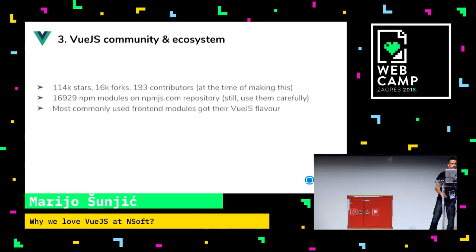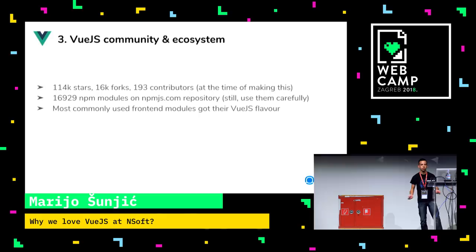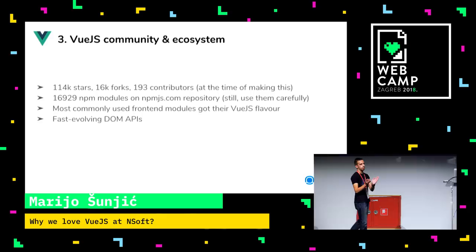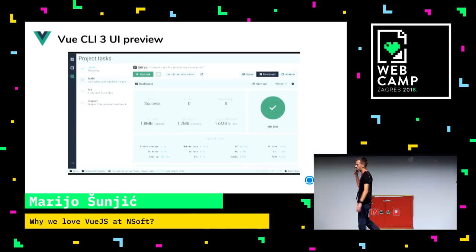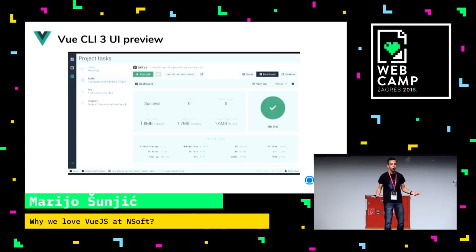Many front-end libraries have their own Vue.js flavor, like Bootstrap and Bulma. It has a fast-evolving DOM API, which might be a con because when juniors are learning Vue.js they try to find reading materials and those constantly get outdated. But Vue.js documentation is pretty much updated all the time, so you can just use that. And Vue CLI 3 is awesome. They made a UI where you can track all the dependencies for your project, all the speed stats — we use it a lot because it gives us an overview of how our app is going to work in production.